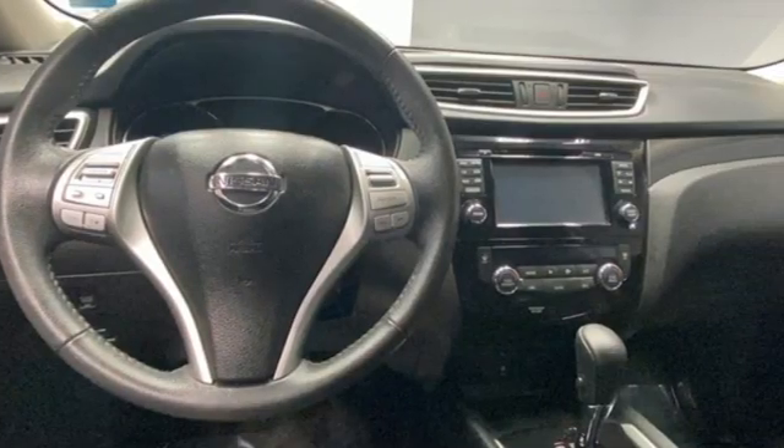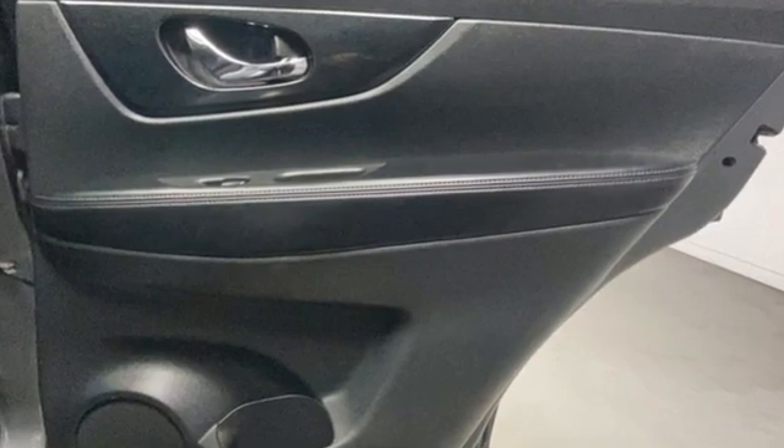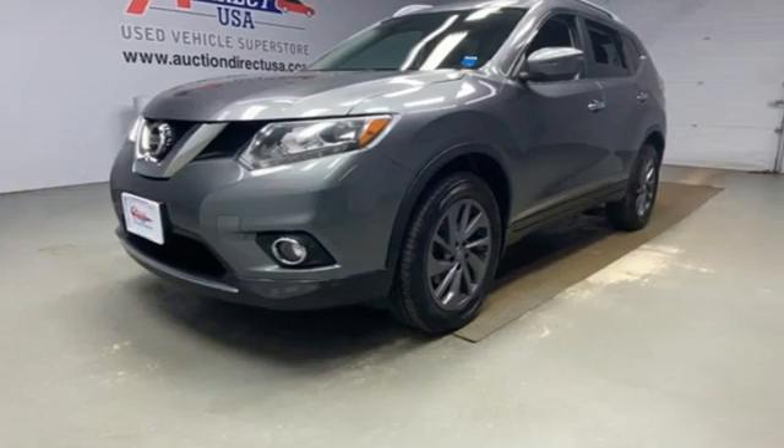New Car Test Drive notes the continuously variable transmission works well with the engine, quickly switching to an appropriate ratio for the driving conditions. Innovation, excitement, Nissan.